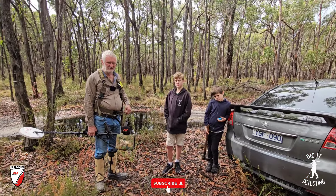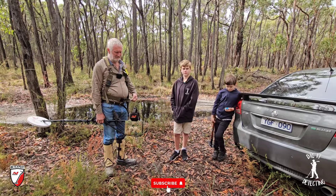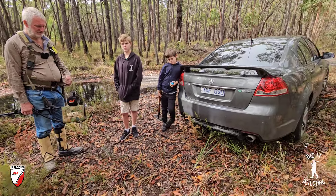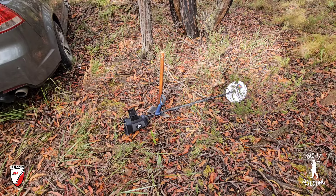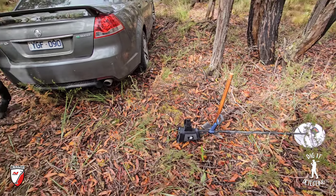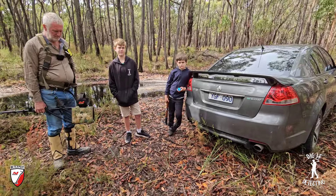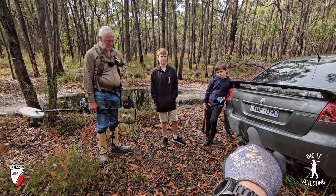Welcome back to Digger Detecting everybody. Today we're out in the bush chasing gold once again. Andrew's got the GPX 5000 in hand and I've got the GPX 6000 sitting there waiting to go. It's looking mighty fine with this brand new double-D leather canvas cover — we're going to protect it whilst we're out prospecting today.